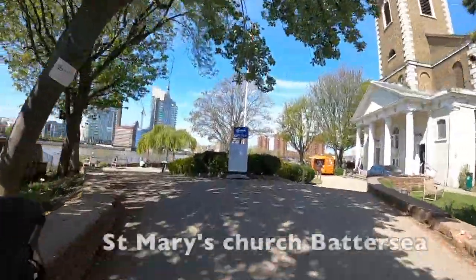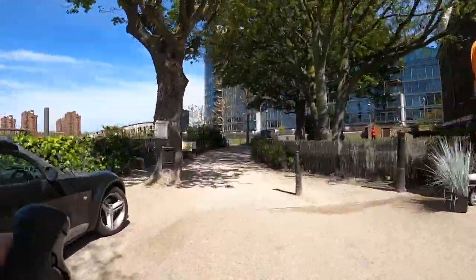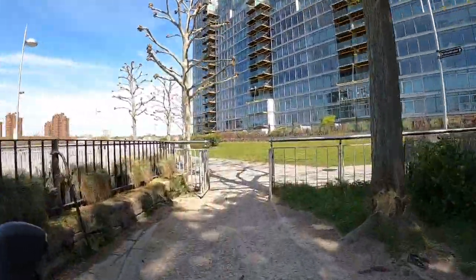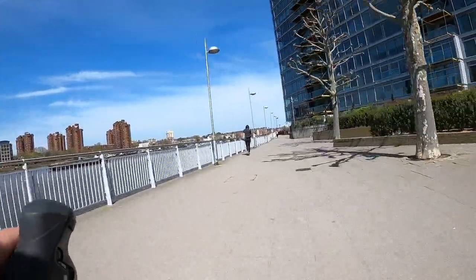This church here is lovely — it's really pretty. It's called St Mary's Church Battersea, and this is famous because Benedict Arnold is buried here. He was an American Revolutionary War general who betrayed the US — his name is basically a byword in the US for a traitor. He eventually ended up in London, as you might expect.